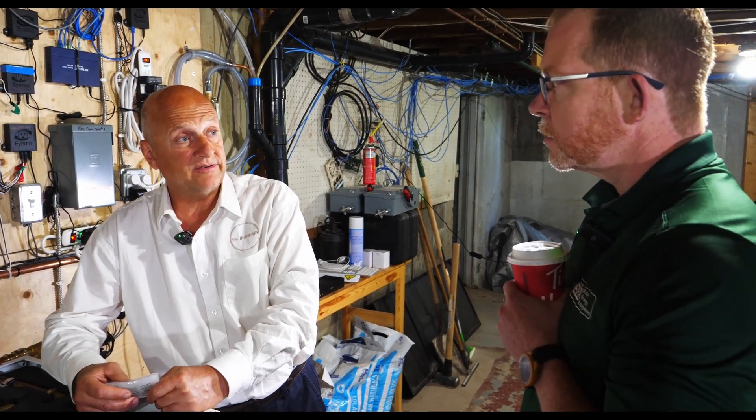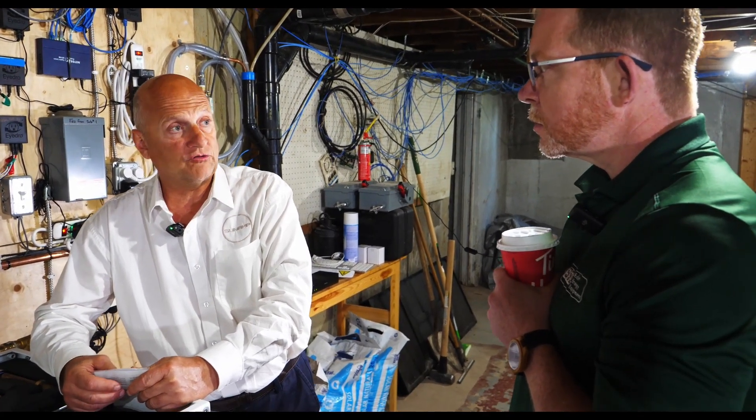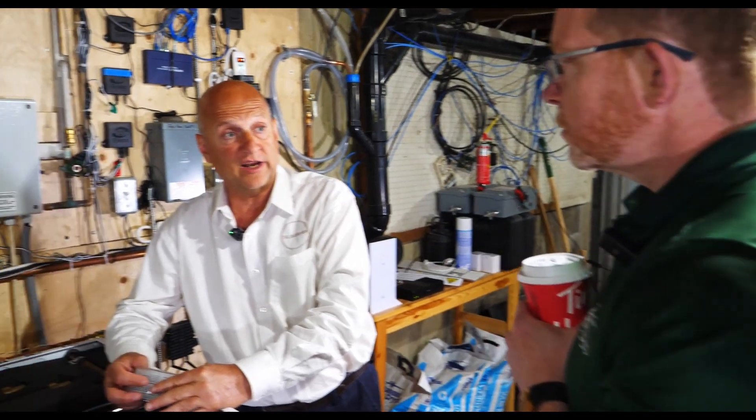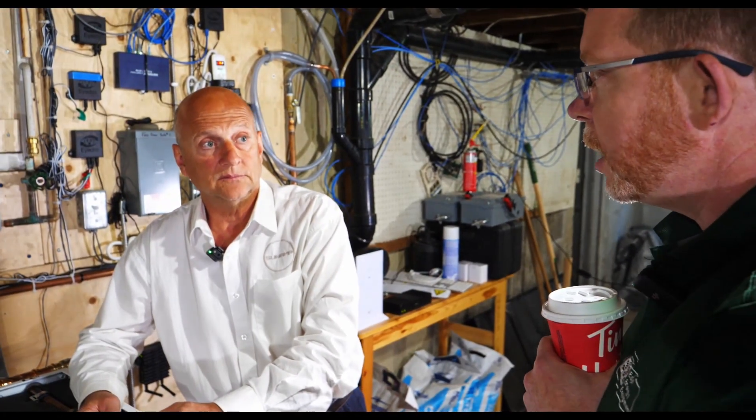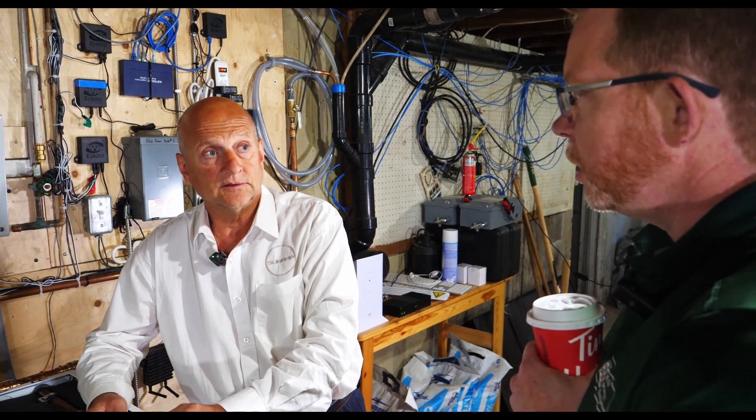We have many different types of PCMs — PCMs are temperature-specific at the temperature which can store the most energy. We have cold PCMs that can be used for cooling applications, or even very cold ones that can be used for refrigeration of food and frozen products, and then we have very hot ones that can be used to store energy to produce steam at a later time. So you really do have products that work for high temperature, moderate heating temperatures, and chilled water applications.